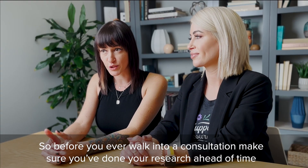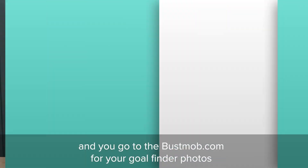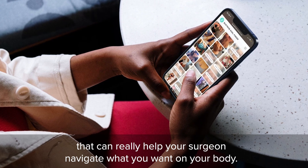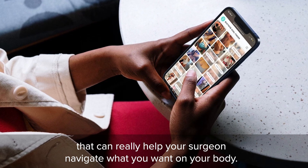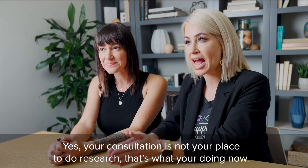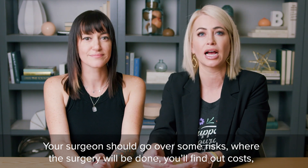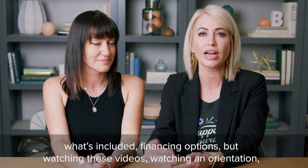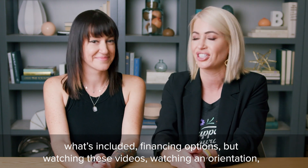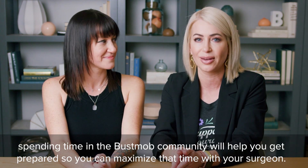Before you ever walk into a consultation, make sure you've done your research ahead of time. Go to busmob.com for your goal finder photos, because then you'll know exactly what you kind of want to see on your frame — that can really help your surgeon navigate what you want on your body. Your consultation is not your place to do research; that's what you're doing now. Your surgeon should go over some risks, where the surgery will be done. You'll find out costs, what's included, and financing options. Watching these videos, watching an orientation, and spending time in the Bust Mob community will help you get prepared so you can maximize that time with your surgeon.